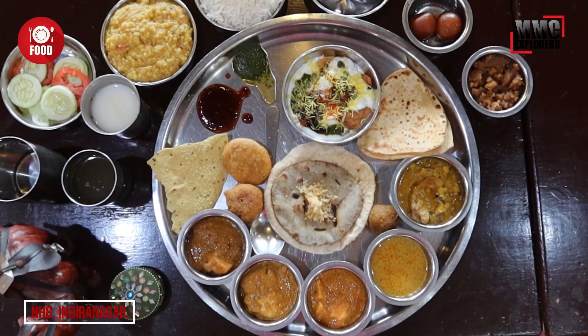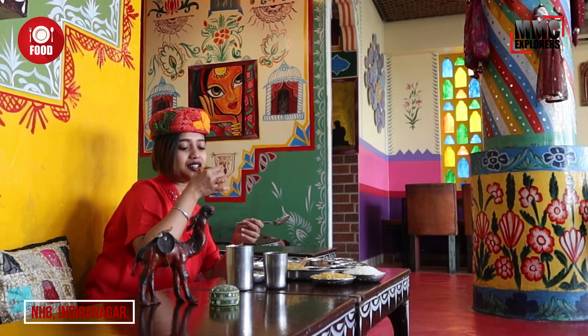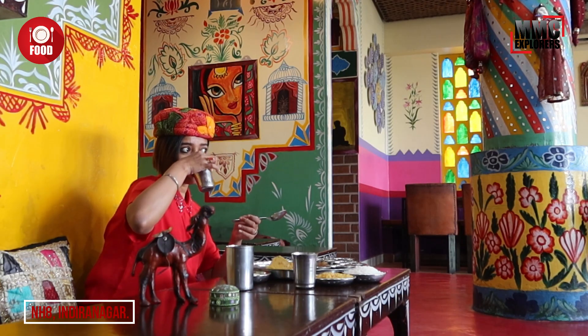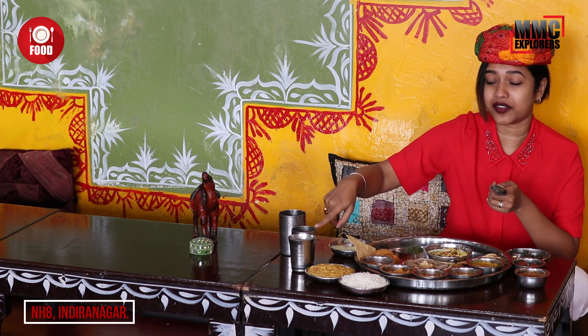Stay tuned — we will give you the report card. We are starting from Adra ki chhas. It's interesting. It's made with buttermilk and ginger. Now we have Jaljeera. It's tangy, spicy, sweet — it's awesome. I will save it for the last drink.